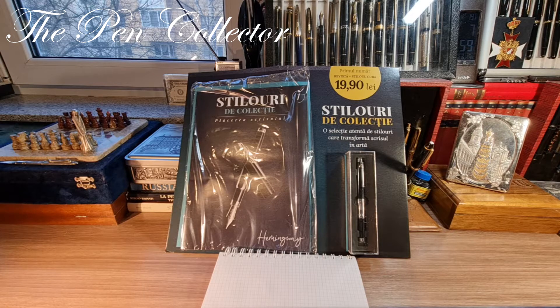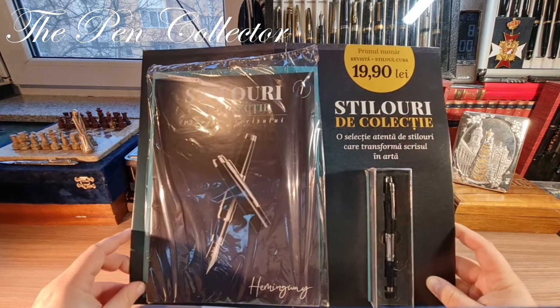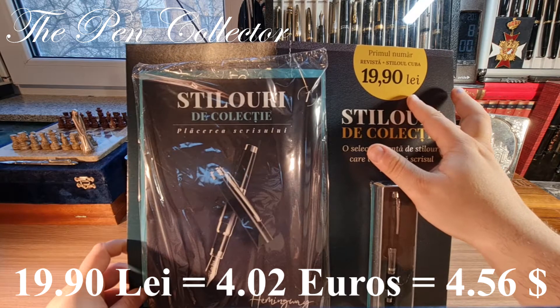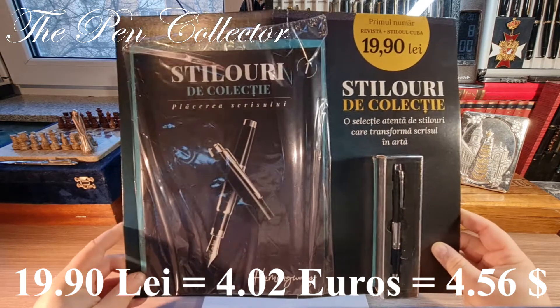Hello and welcome friends, welcome to another episode where I review new modern fountain pens. This episode will be quite special because it features a new publication in my country Romania, from a large national newspaper. They recently launched this small magazine called 'Stilo - All The Collection', which in English means 'Collectible Fountain Pens'. This is the first number of the magazine, called the Hemingway, at a promotional price of 19.90 lei, which means approximately 4.02 euros or 4.56 American dollars.